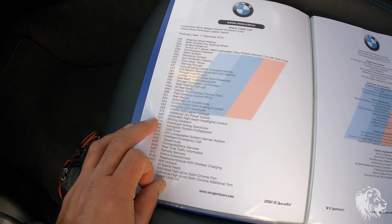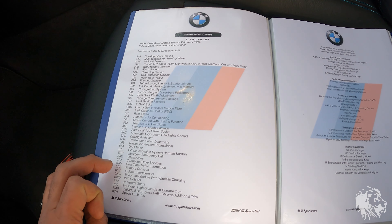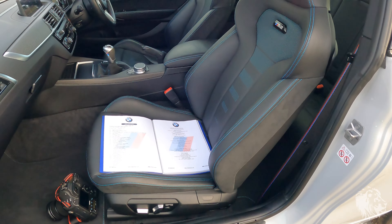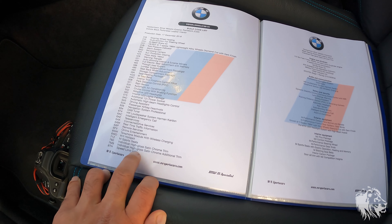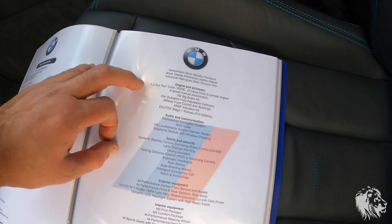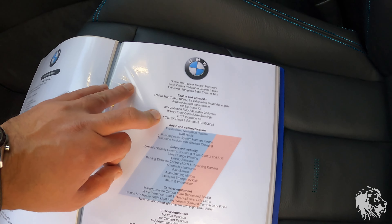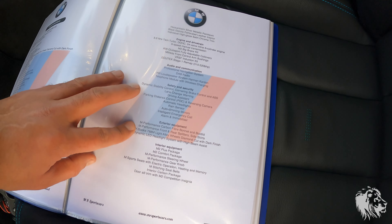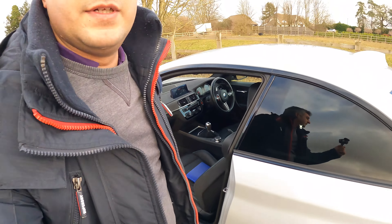Additional options include: passenger airbag deactivation, navigation, DAB, hi-fi, intelligent emergency call, Connected Drive, CarPlay, real-time traffic, two keys, telephone module, Wi-Fi hotspot, M Sport seats which are very supportive and comfortable, high-gloss satin chrome trim, and speed limit info. The aftermarket upgrades include: KW Club Sport fully adjustable coilovers, Millway front control arm bushings, VRSF induction kit, stage one remap, and various other options. It's fully HPI clear and comes with six months comprehensive warranty.